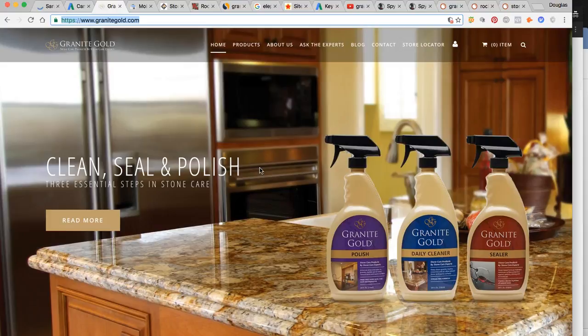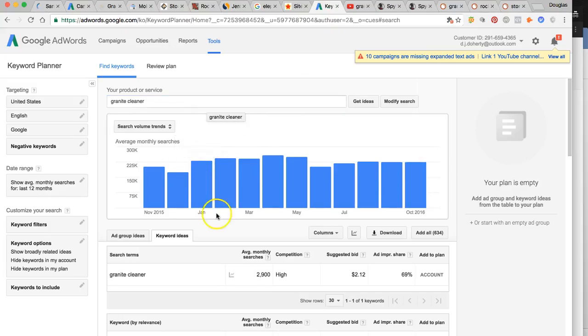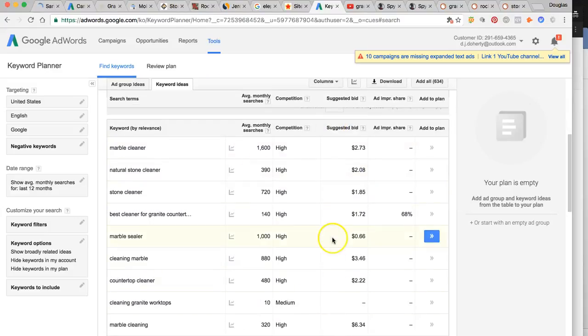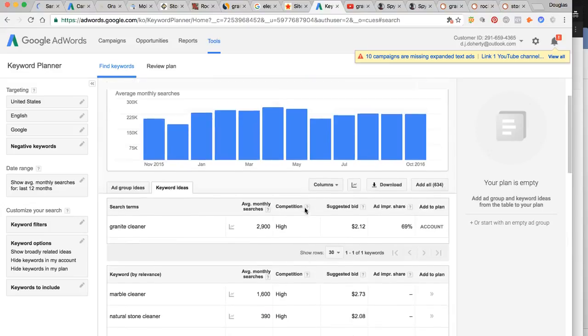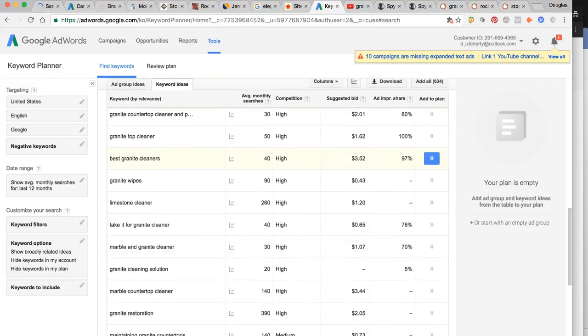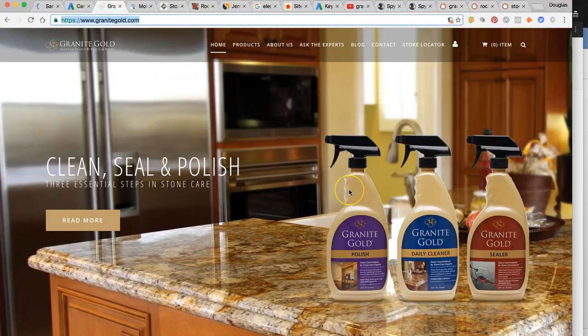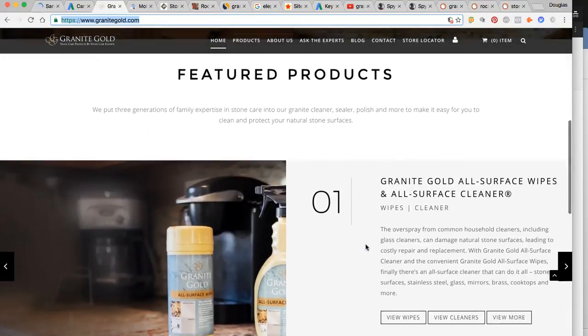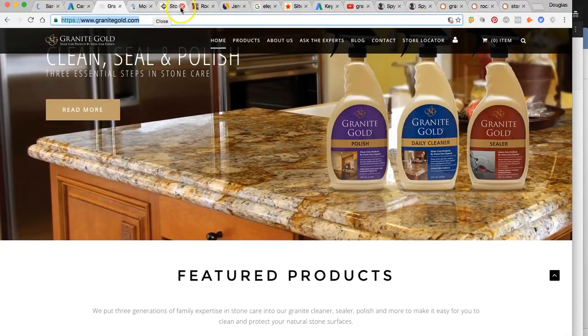The next thing is content for the home page. I came in here to Google's keyword planner. The product — somebody needs this type of service or product — is being searched 200,000 to 250,000 times a month online. How to clean granite, what are some great granite cleaners, stone cleaners, all that good stuff. Granite cleaner by far is the top one at nearly 3,000 times a month. All of these keywords that we're going to rank your site for — we need to build out some very strong content on the home page, at least 2,000 words.